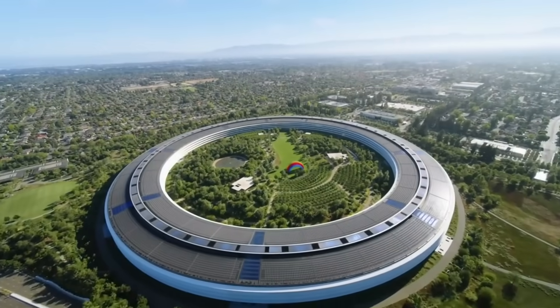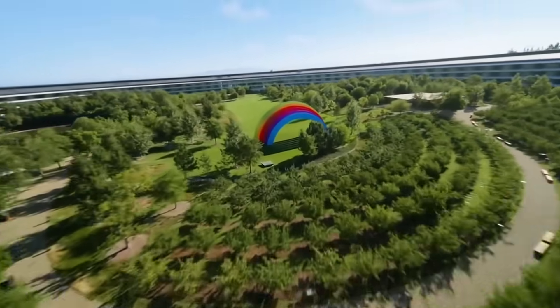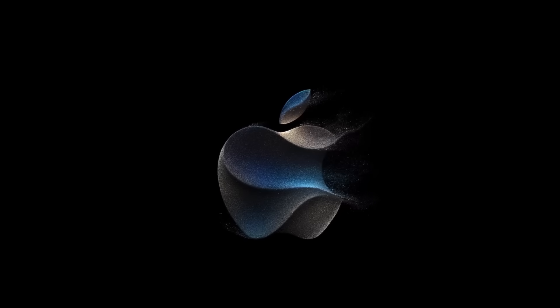Apple's event has just concluded. I want to give you guys a super quick recap of the event and everything that Apple announced. If you want to watch the entire keynote, links will be in the description down below.